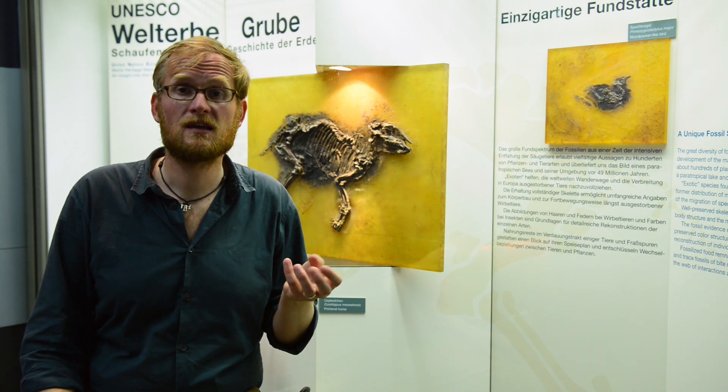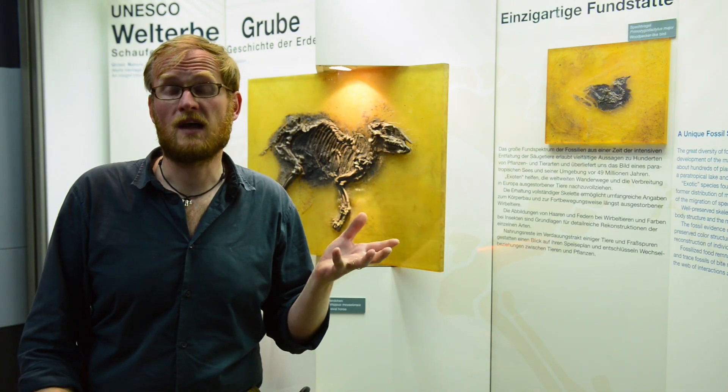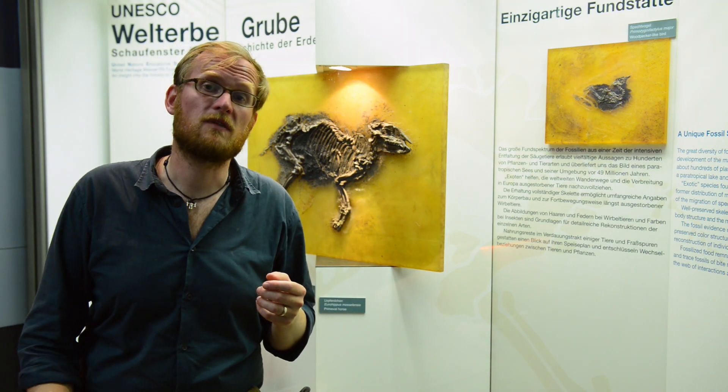We have applied this to look at fossils like these exceptional specimens here, from a locality nearby called Messel, which is about 49 million years old. But we also looked at feathered dinosaurs and been able to reconstruct original color patterns of these.